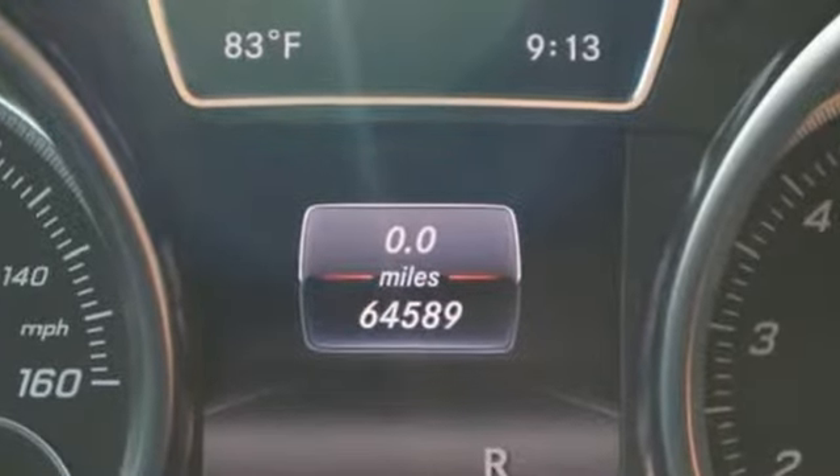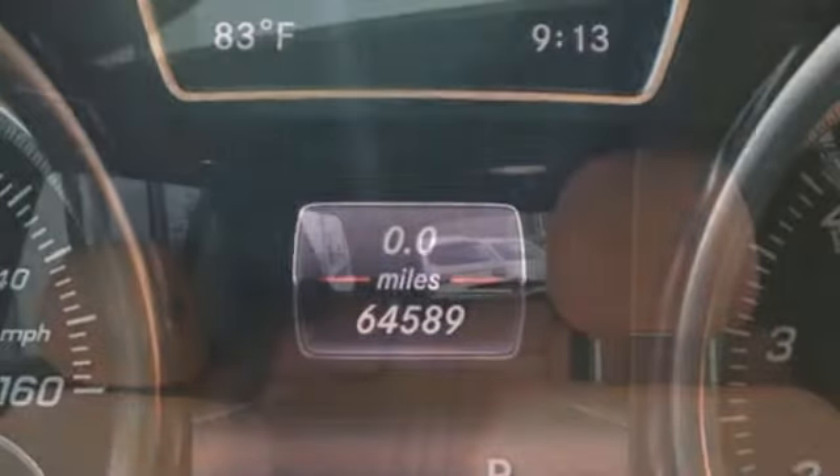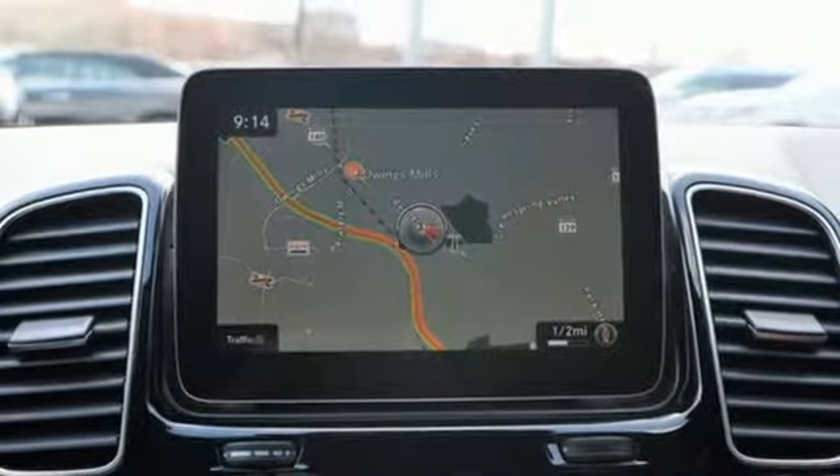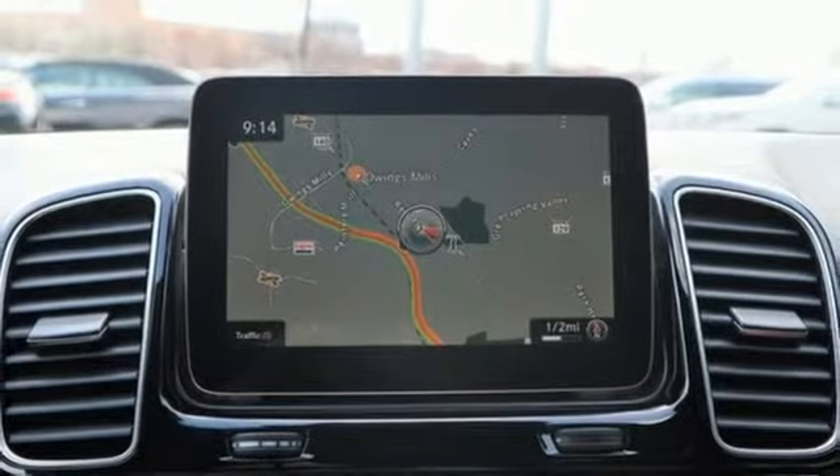Mercedes-Benz keeps setting the standard and driving forward. They say a journey of a thousand miles begins with one step. Well, in this case, it begins with a test drive. Start your next adventure today.